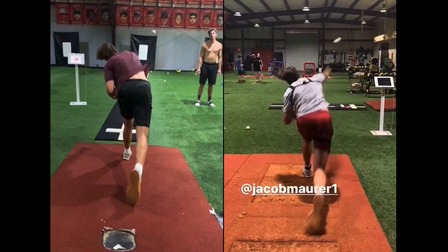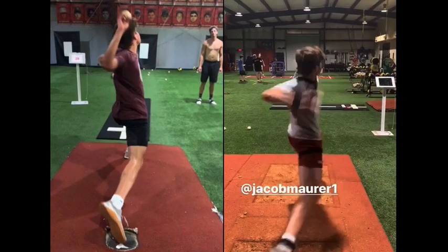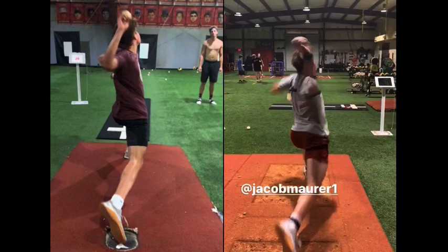Everything else looks very similar at the end — the finishes are very similar. It's just at front foot strike that we really see these core principles that Top Velocity represents: hip-to-shoulder separation into triple extension. Those are our most important components of front foot strike. If these two things are happening at maximum or optimal power, you're going to be an elite, high-velocity pitcher.